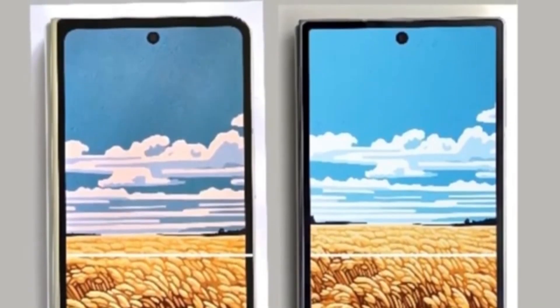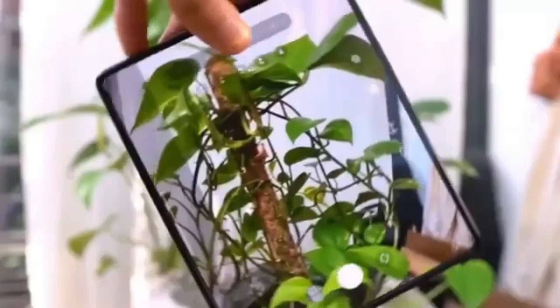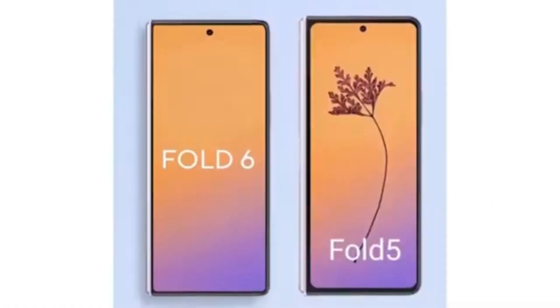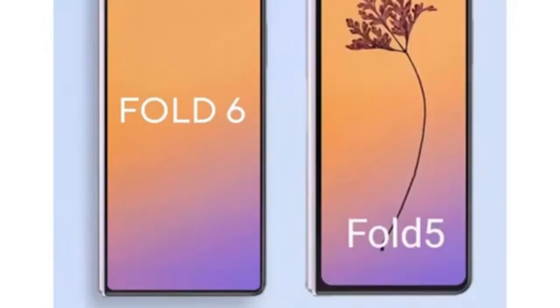The new foldable also appears to have much sharper corners for both the body and the cover screen. A tipster shared a photo showing a new camera module design for the Samsung Galaxy Z Fold 6, and while the leak only indicates a new design, it's doubtful Samsung would change the design without also upgrading the camera hardware. A Twitter user named Allie shared a render comparing the Fold 6 outer display to the Galaxy Z Fold 5, highlighting a boxier design and slimmer hinge that significantly enhances the Fold 6's overall appearance.